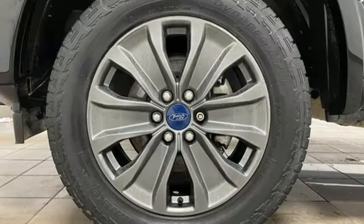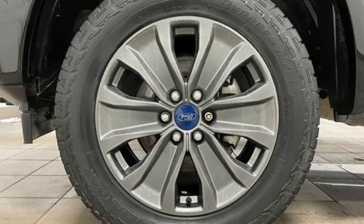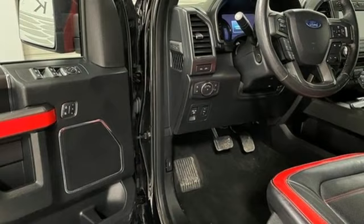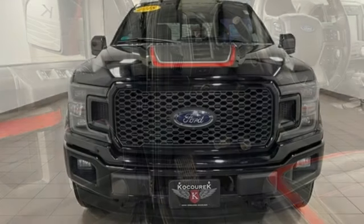Memory exterior door mirror settings. Sync voice activation. Trailer hitch receiver. Four-wheel drive. And front heated and ventilated leather split bench seats.